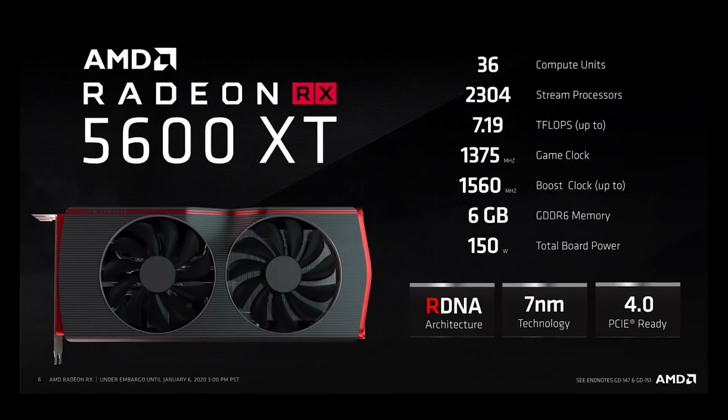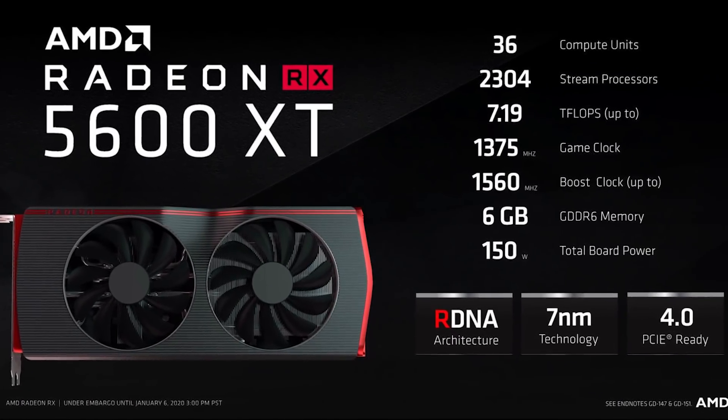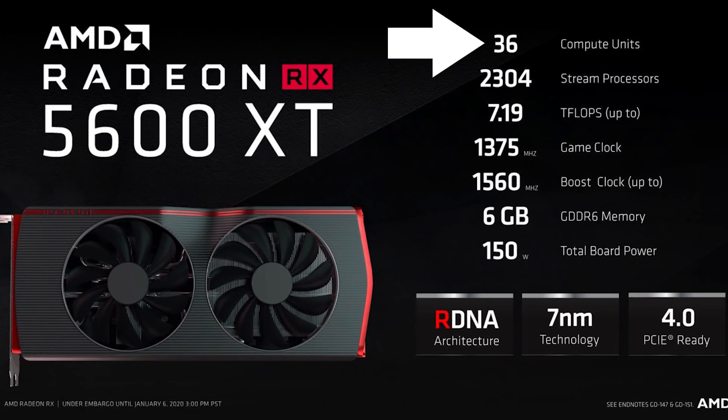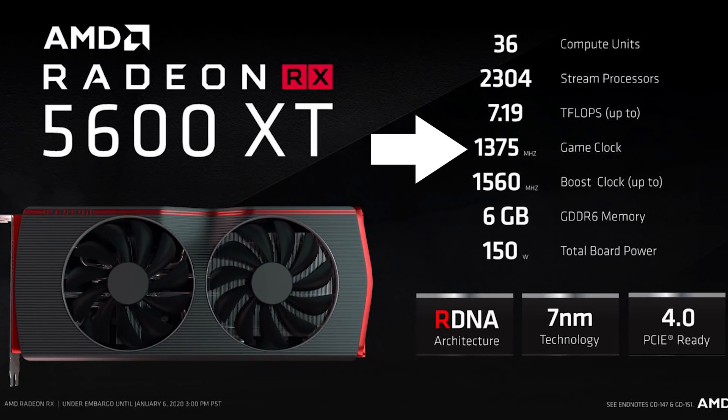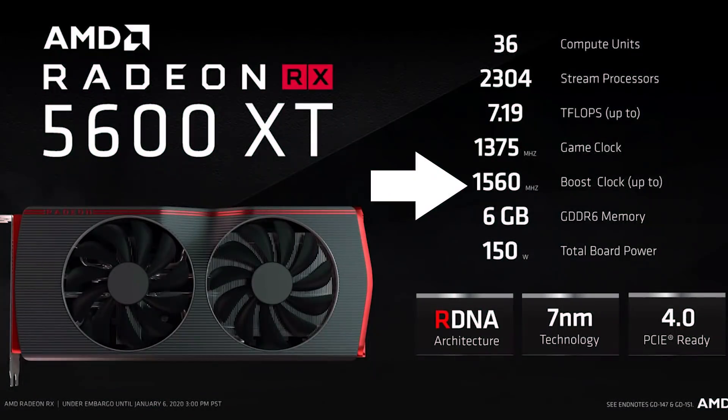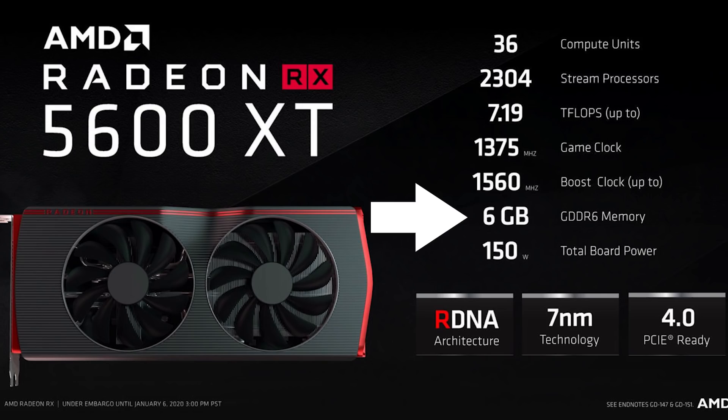First up is AMD's Radeon RX 5600 XT. As far as specs, it's about what was leaked, except with a twist. For starters, it comes with 36 compute units, a game clock of 1375 MHz, and a boost of 1560 MHz. It doesn't mention the base clock, but from the leaks it's 1130 MHz. And finally, it does come with 6GB of GDDR6.